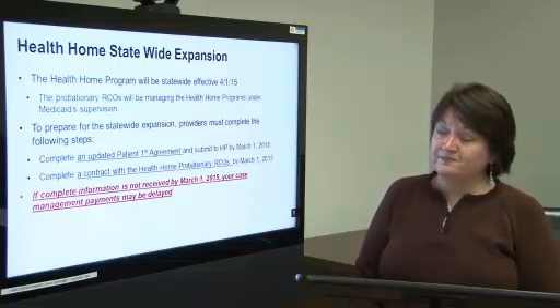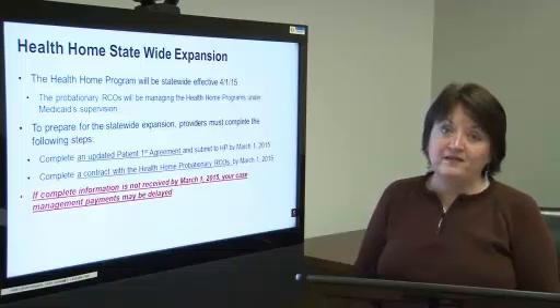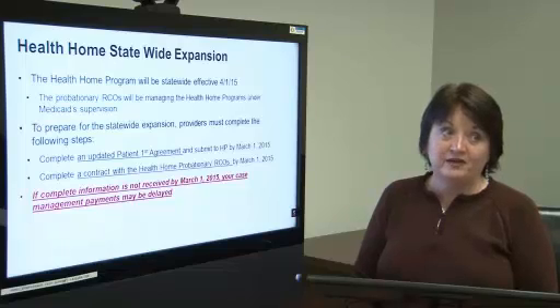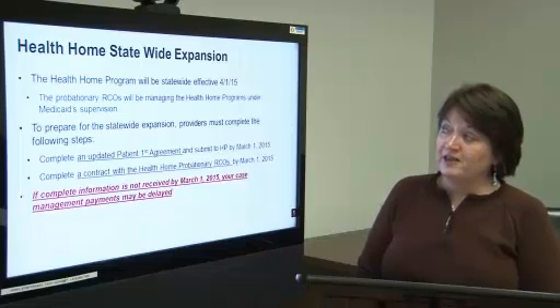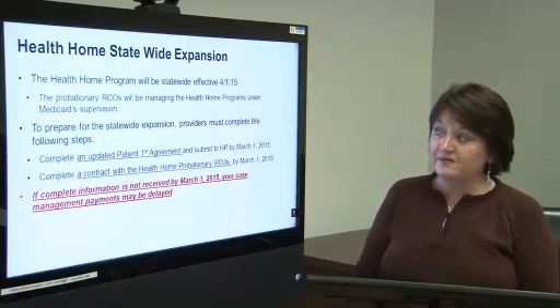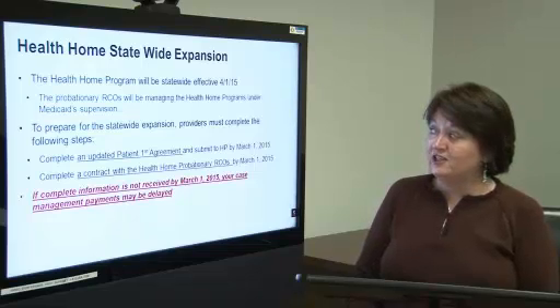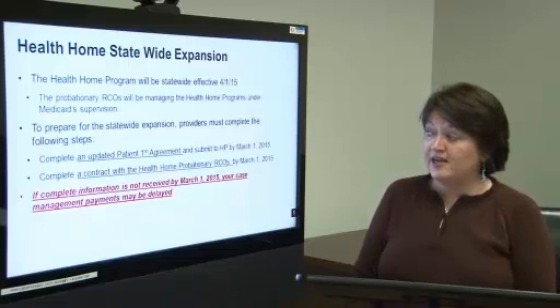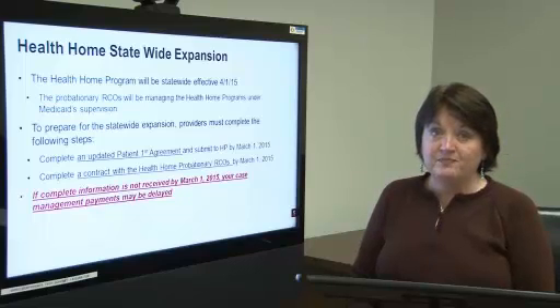Health home statewide expansion. As you know, the health home program will be statewide effective April 1, 2015. This is new for Alabama Medicaid. Previously we only covered four areas of the state; now we are going statewide and will be covering all counties in the state. The probationary RCOs will be managing the health home programs under Medicaid supervision. In order to prepare for the statewide expansion, providers must complete a Patient First enrollment application and must have a signed contract with the probationary RCOs, and these both must be completed by March 1, 2015 and submitted to Medicaid.